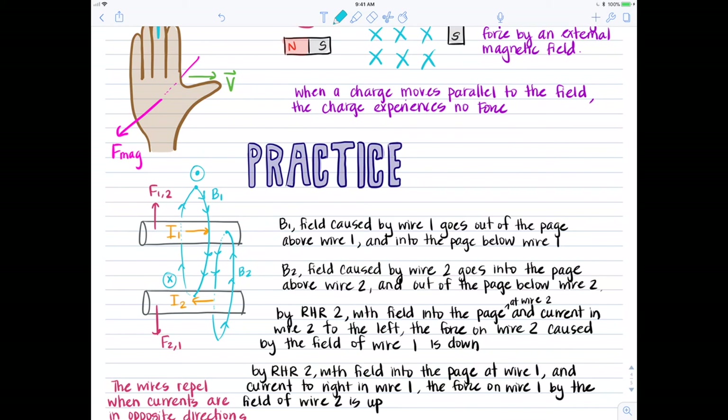Now let's figure out the direction of B2 generated by wire two. Applying right-hand rule number one with thumb pointing left, anywhere above wire two — at the point of wire one — the magnetic field B2 goes into the page; below wire two it comes out of the page. Now that we've applied right-hand rule number one for field direction, we can apply right-hand rule number two for the direction of magnetic force.